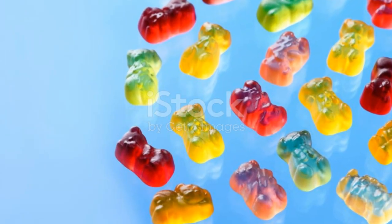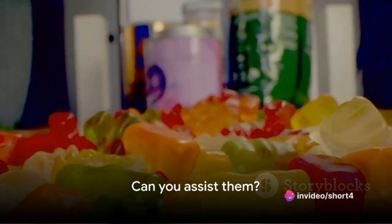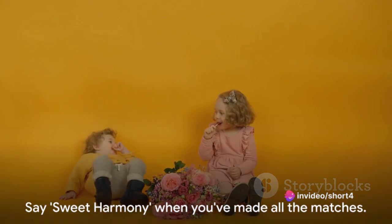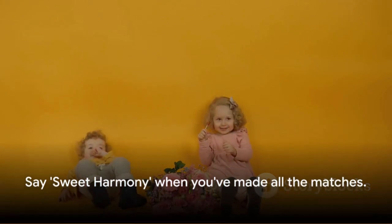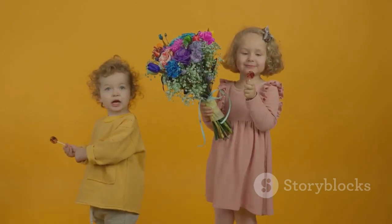But wait, the gummy butterflies need help finding their matching flowers. Can you assist them? Let's play a matching game. Match the gummy butterflies with their corresponding flowers. Say 'sweet harmony' when you've made all the matches. Bravo! The garden is in full bloom and the butterflies are dancing with joy.